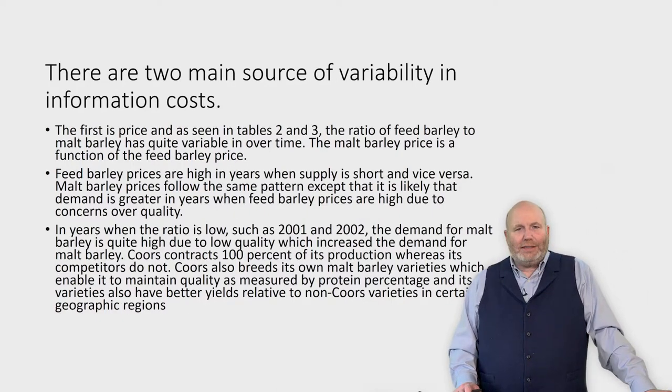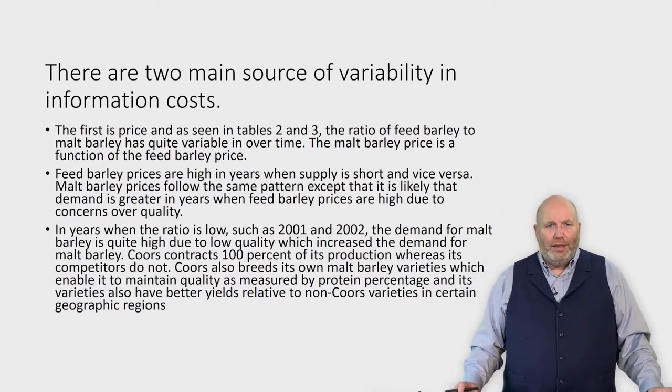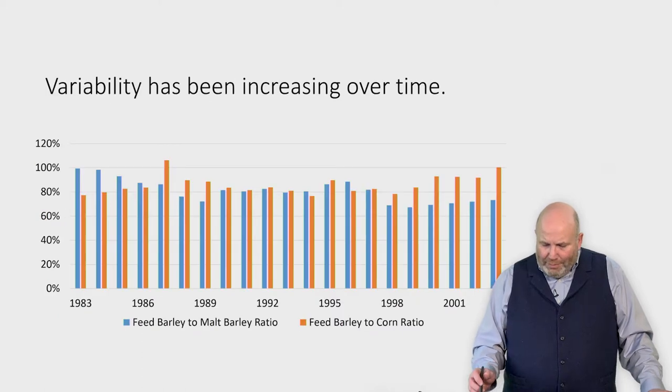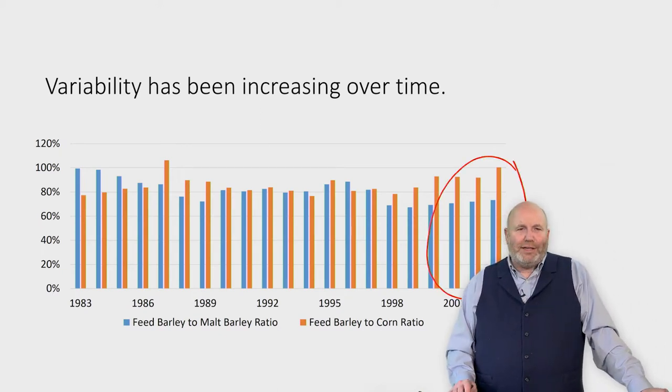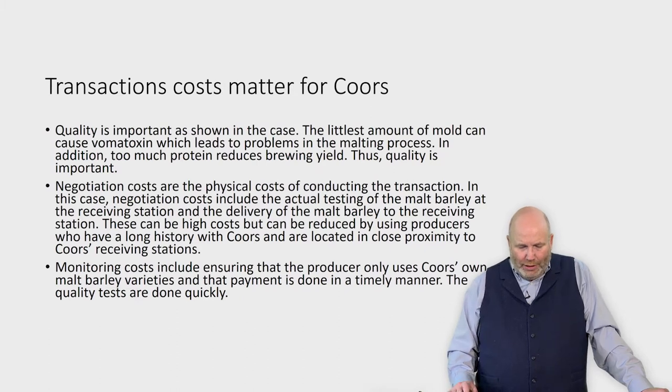The case talks about the ratio of feed barley to malt barley and why that's important. What you'll see is that at the time this case was written in the mid-2000s, the variability was beginning to change — it was increasing over time, and that was a problem for Coors. Quality is important, and quality tests are needed when looking at the malt barley.